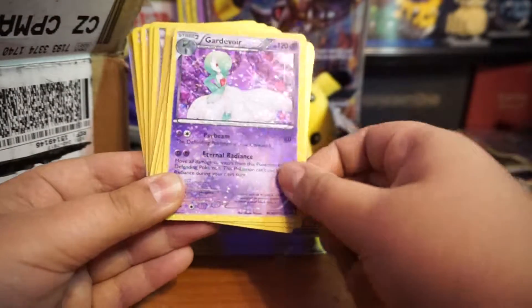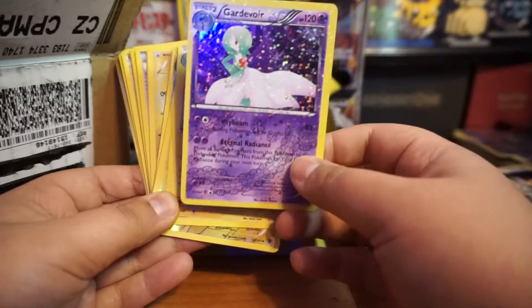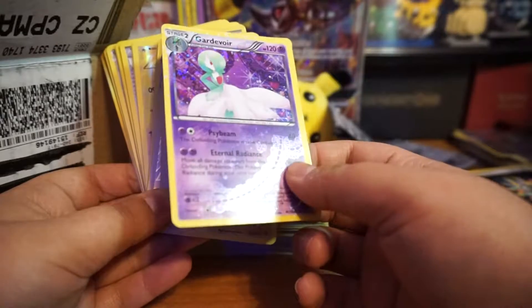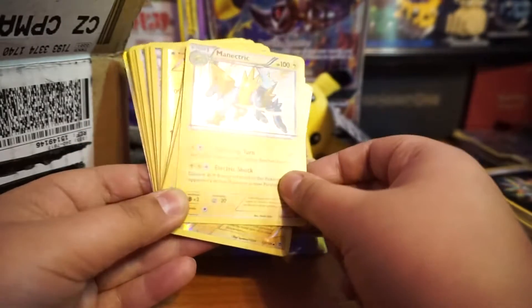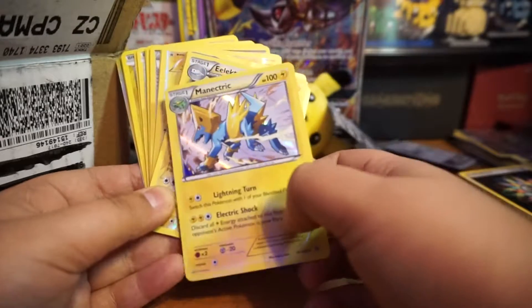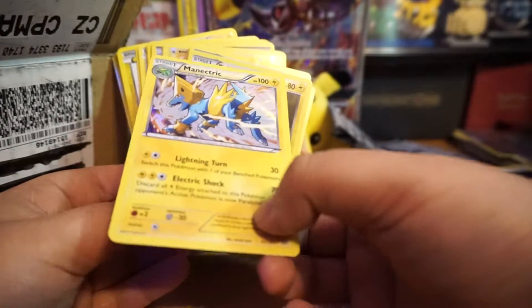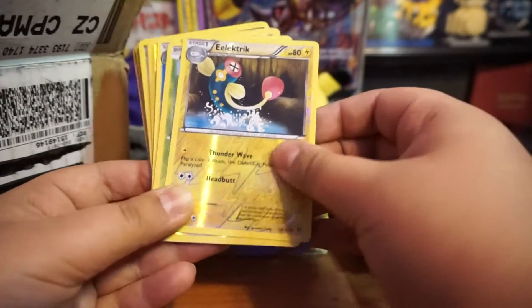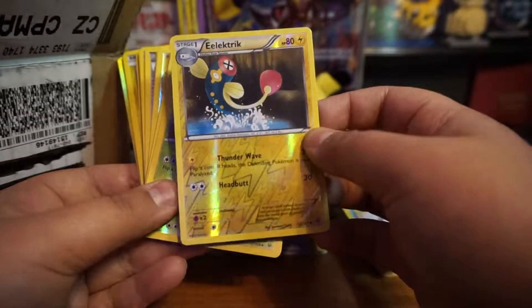Oh wow — I think this is from Black and White. It looks in really good condition. So far these last cards are all in good condition. We got holographics here. Oh, this one is all scratched up.